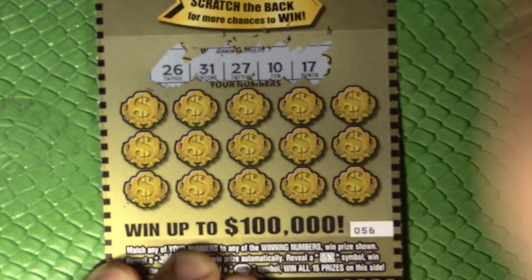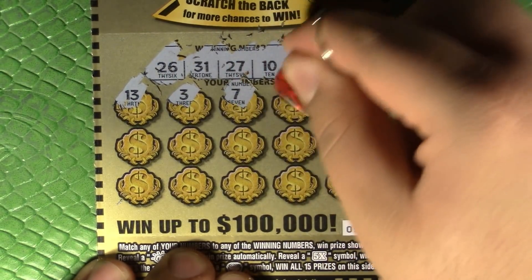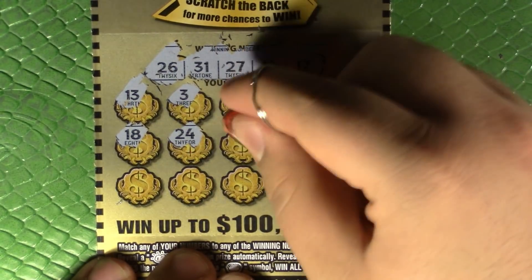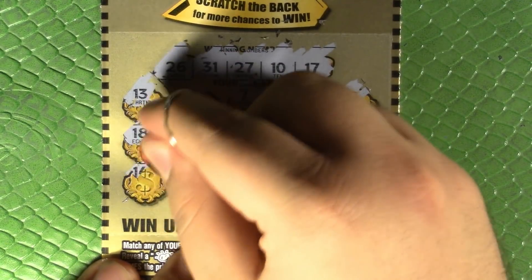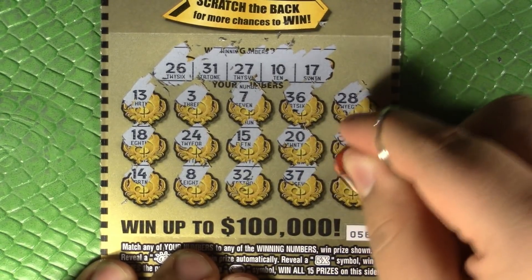Twenty-six, thirty-one, twenty-seven, ten, seventeen. All right, nothing on that front side. Doing the back side here — actually, let's do the backsides separate, we'll come back and do all the backsides together.